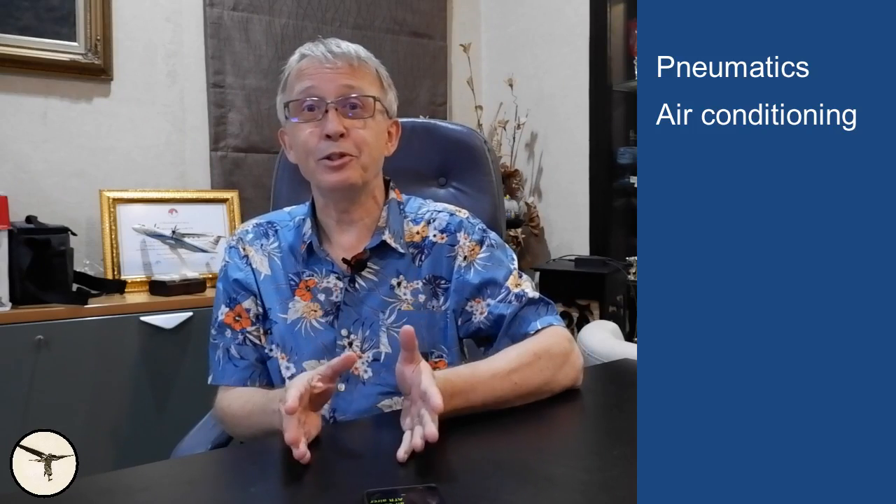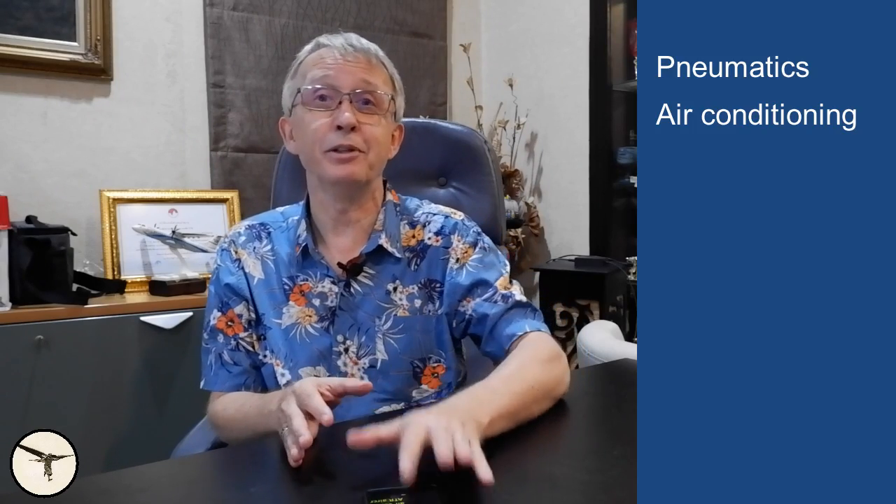My name is Magnar Nordahl. I'm an ETA type rating instructor and airline captain, and this channel is all about aviation. Today I will talk about the pneumatic system and the air condition systems on ATR aircraft.